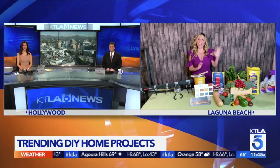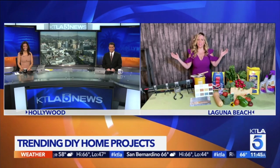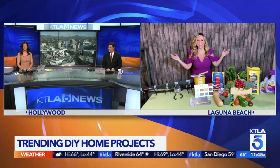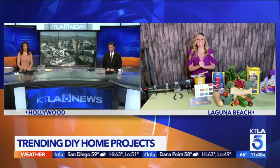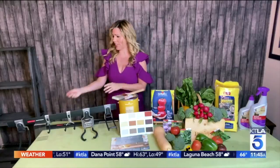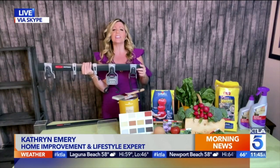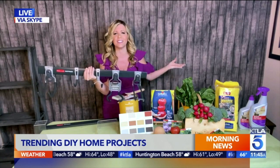Whether you're looking to paint, organize, or transform your backyard, there is a project out there for you. Joining us live with the top five DIY trending projects is home improvement and lifestyle expert Katherine Emery. Let's get organized, Lou. I would like you to meet the Rubbermaid Fast Track Rail Garage Storage System. When you organize your garage effectively, you can use it as another room in your house.